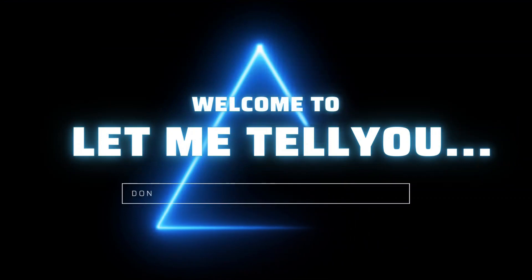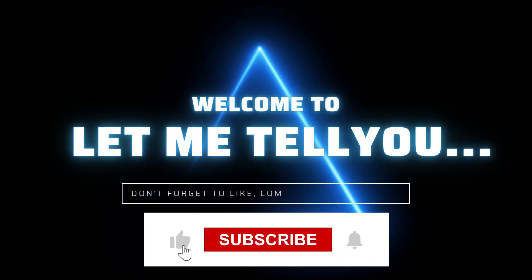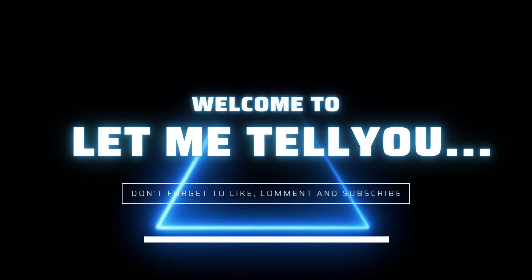Welcome to our YouTube and Facebook channel. If you are watching our channel for the first time, please consider subscribing, and if you like our videos, please give us a thumbs up. Now, let me tell you about the benefits and costs of China's ambitious project, the Three Gorges Dam.